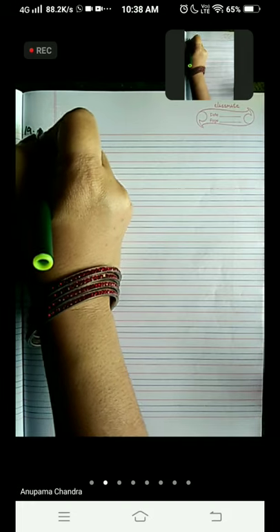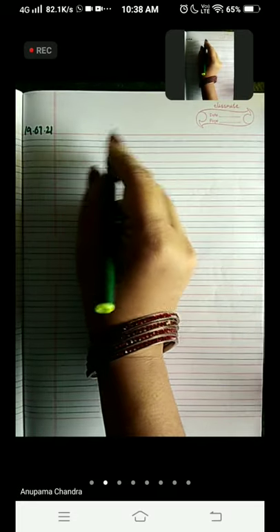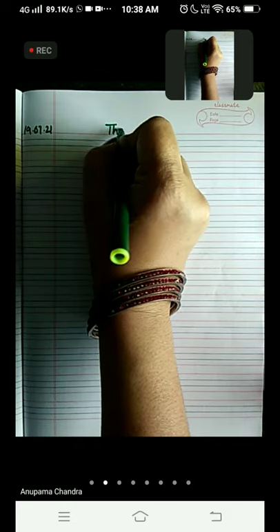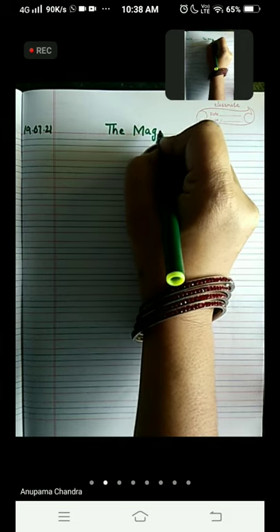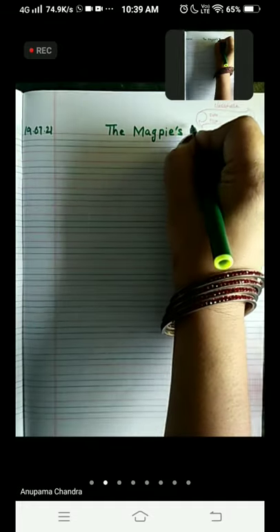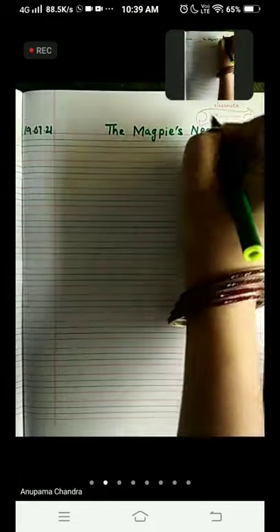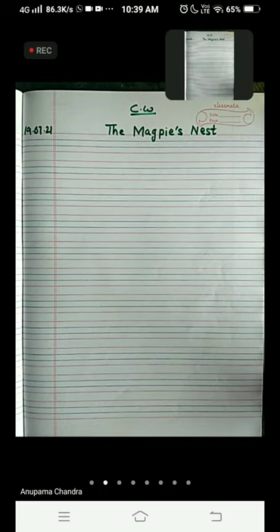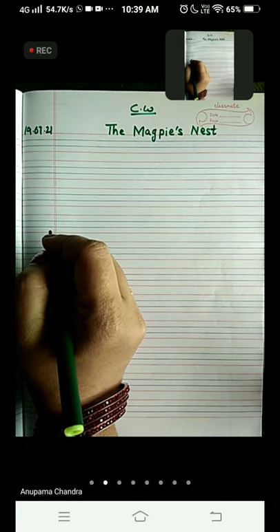Write today's date at the extreme corner of your notebook. And on the red line, you are going to write the chapter's name, The Magpie's Nest. On the top you can write CW, leave the very first line, and on the second line you will write new words.